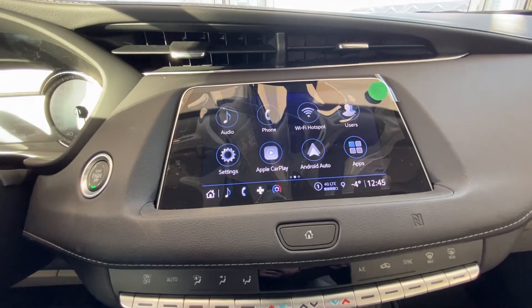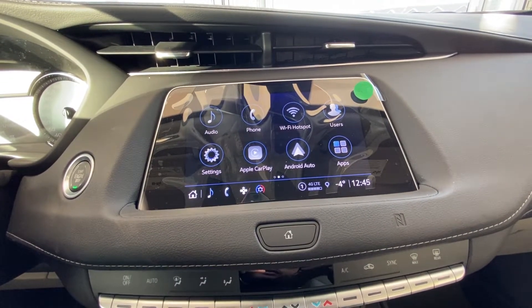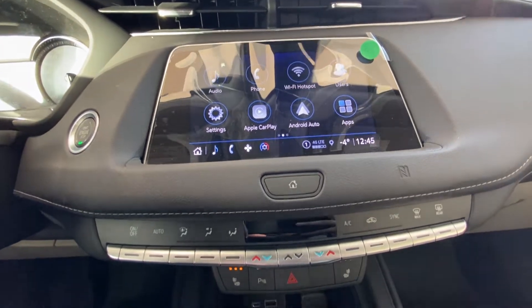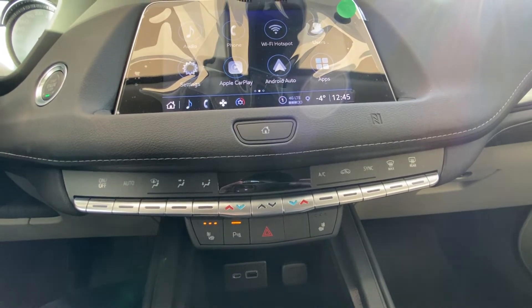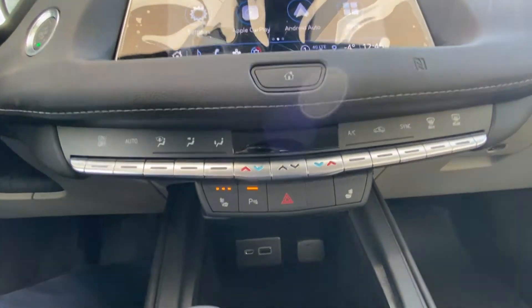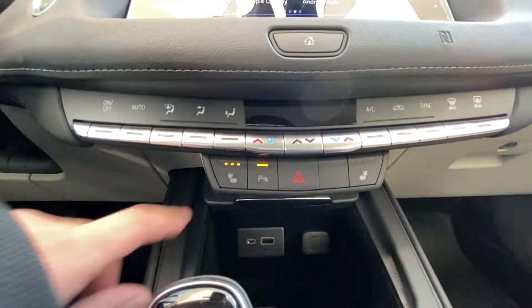Looking at our infotainment system, we have our wireless wi-fi hotspot, our Apple CarPlay and our Android Auto. Down below we have our automatic dual zone climate control. And further down we have our heated seats for both front passengers along with our parking assist.